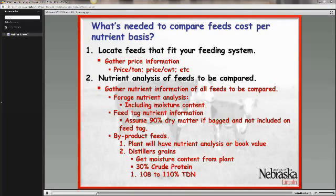For byproduct feeds, the plants you buy those feeds from typically have a nutrient analysis. In the case of distillers grains, which is a commonly used feed in the Midwest, get the moisture content from the plant. Typically we use 30% crude protein for distillers grains, and our research data suggests the TDN content is somewhere between 108 and 110% TDN, so I would use those values instead of book values.